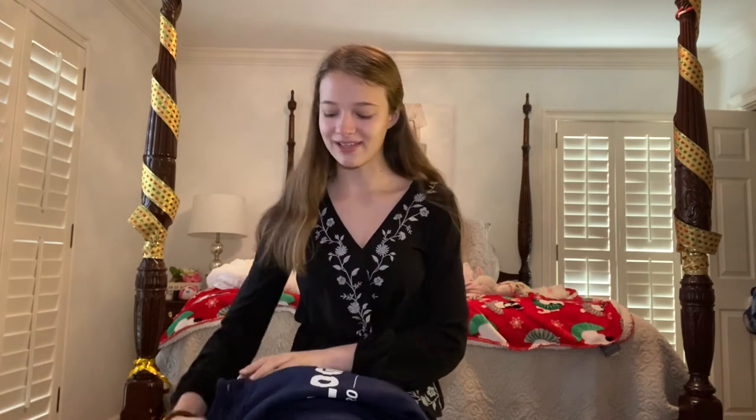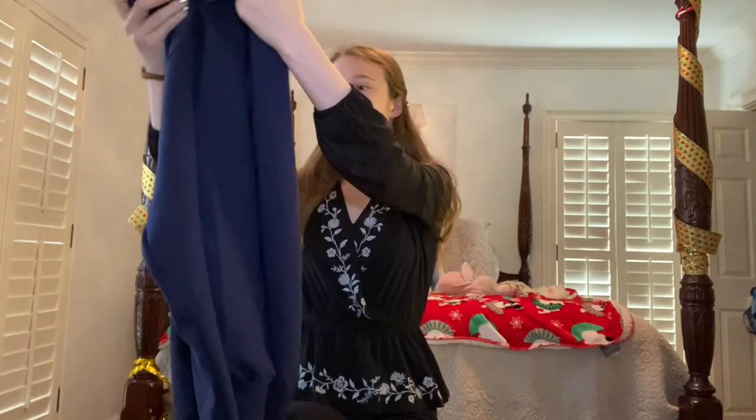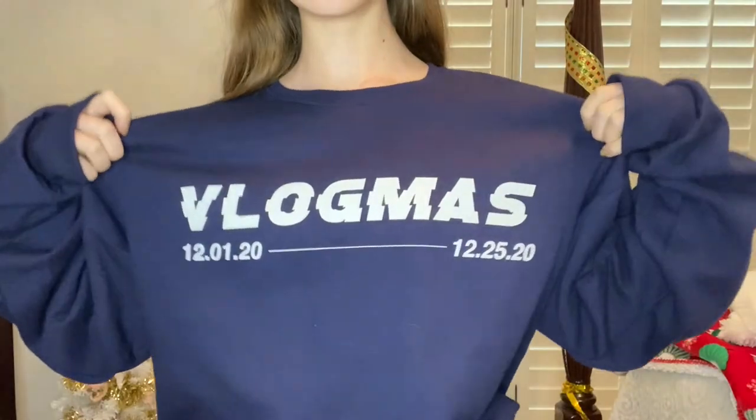I've mentioned Alicia Marie like 20 times during this video — she's a lot of my gift inspiration. I watched all of her vlogmas this year, so I asked for her vlogmas merch sweatshirt. It's very her vibe — the letters that are like glitching out is very Alicia. She's literally worn her sweatshirt so many times during vlogmas, so it's cool that now I have the same one. I just love getting celebrity merch.